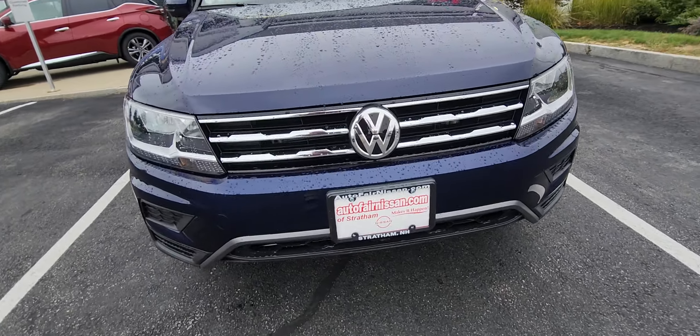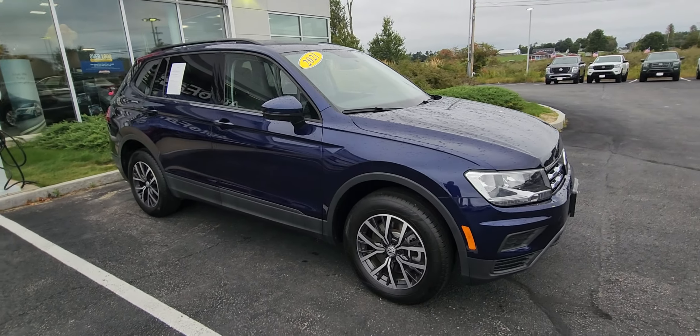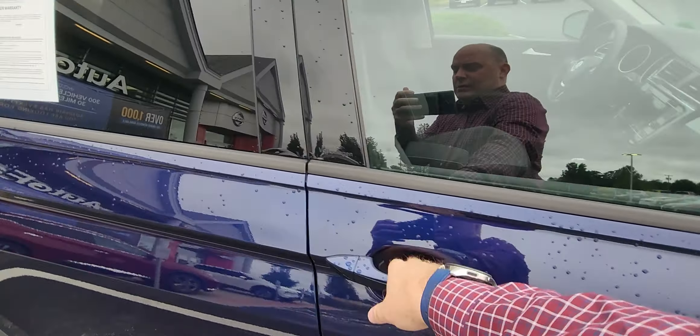Check out that front grille with the VW logo. Pull back out, show you the side. You do have the breakaway mirrors.